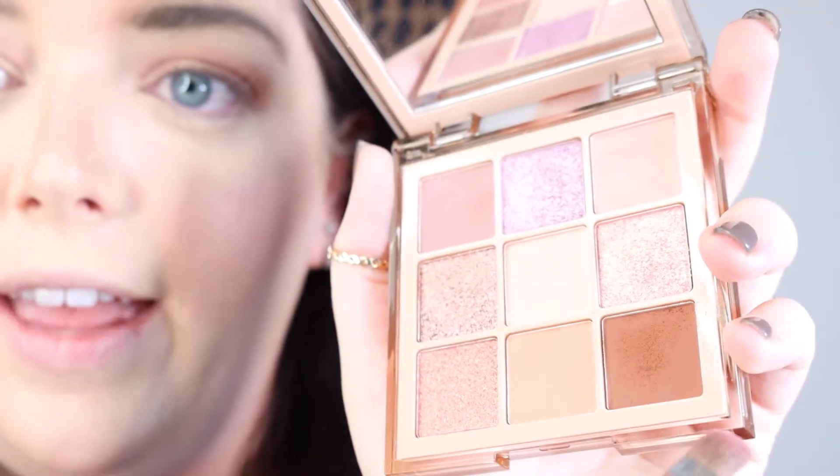Switching back to my flat definer brush, I'm going to use the mauve color and the dark brown on the lower lash line, just to give some definition to that area of the eye. It kind of connects the upper and lower portion of the eye and really completes the eyeshadow look.